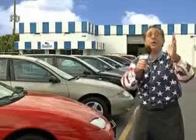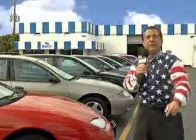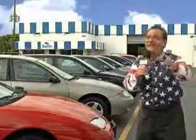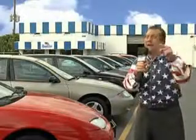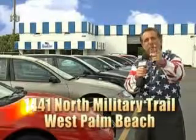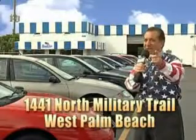Well, my 15 minutes are up, but I could go on for another hour or more. Believe me, we have a huge selection of cars, trucks, vans, and sport utility vehicles here at Beach Cars. And as you can clearly see, we price to sell. We don't care if you have no credit or even bad credit — we're going to finance it right here at Beach Cars, so you can drive it home today. That's Beach Cars at 1441 North Military Trail, between Okeechobee and Belvedere, right here in West Palm Beach.